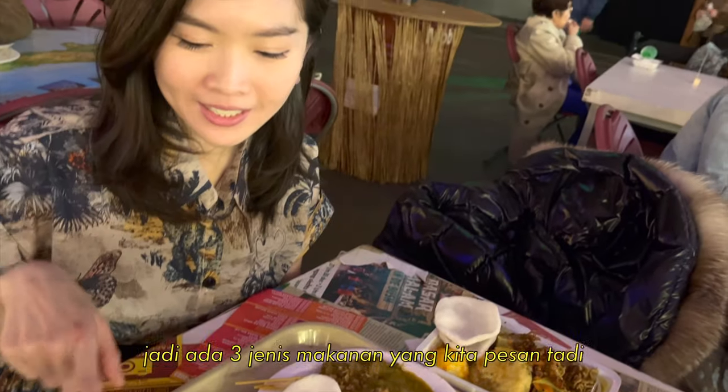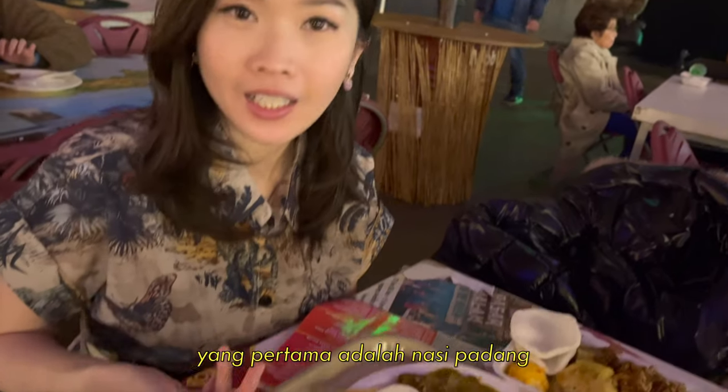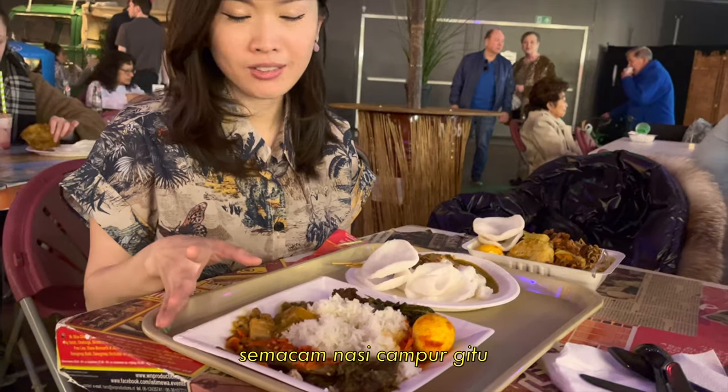So we ordered three dishes here. The first one is nasi pada — it's kind of like a mixed rice.